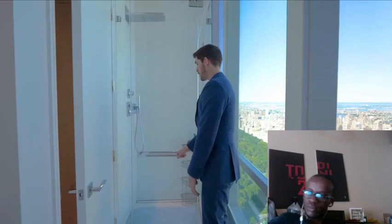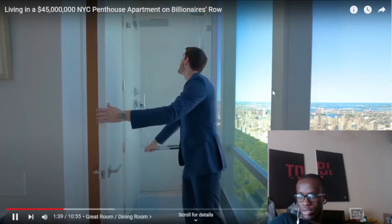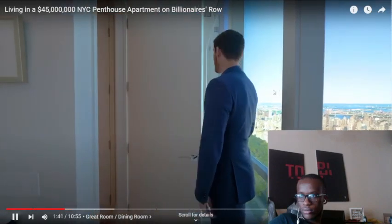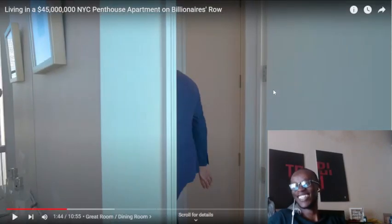Superman pose! You even have a shower — so this isn't a powder room, this is a proper bathroom with a shower. I think it's pretty cool to be taking a shower and looking at the neighbors over there in those other Billionaire's Row buildings. 'Hey neighbor, how you doing? I'm taking a shower.'